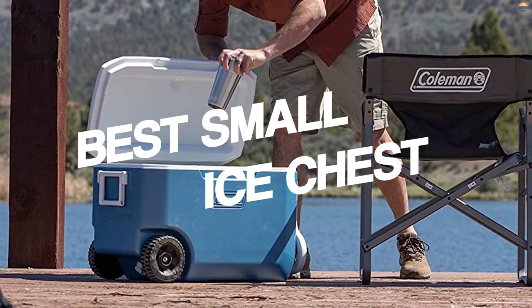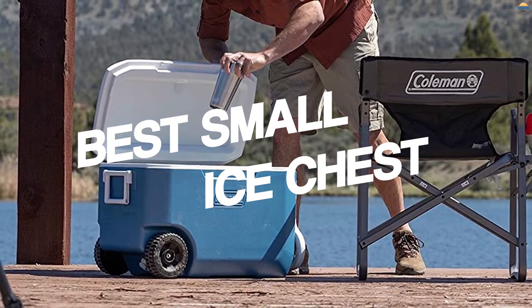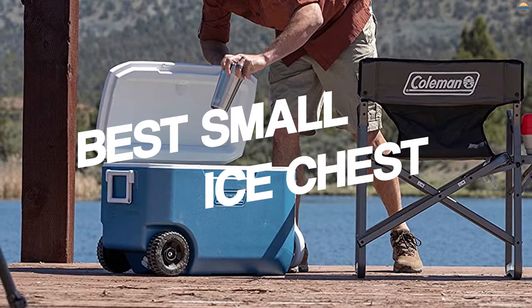Hello, we break down our favorite small ice chests, which include everything from budget-friendly models to range-topping ones. For more information, see our picks below to choose the one for you.